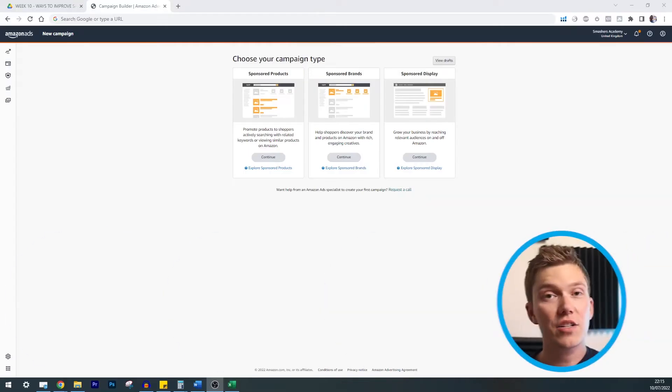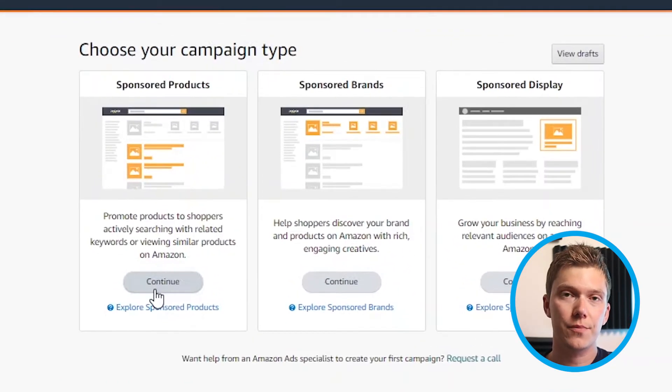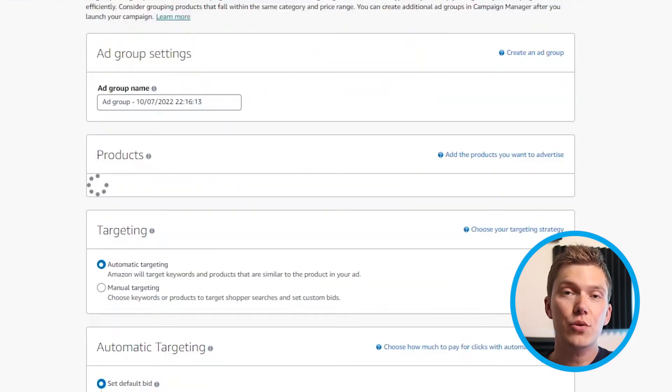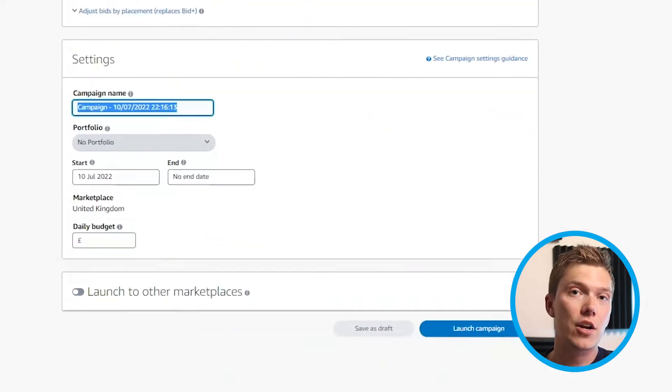To set up an advertising campaign on Amazon, head into Amazon's Advertising Console, select Create Campaign, and then choose Sponsored Products. Fill the form out, make sure you select Automatic, and then at the end of the page click Create Campaign. Within a few hours, you should start to see your product appearing in Amazon's advertising slots in search results, which should get you the visibility you need to start driving additional sales.